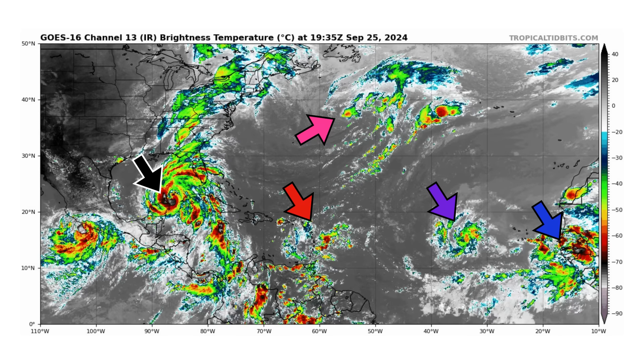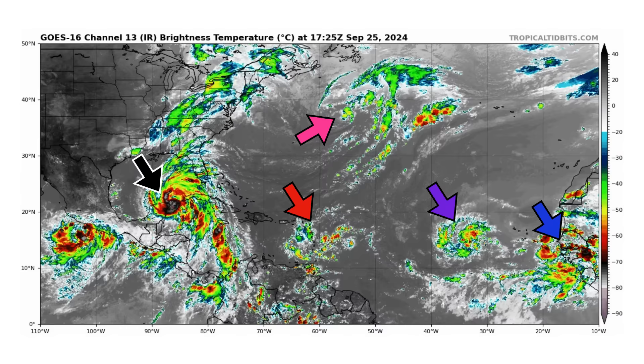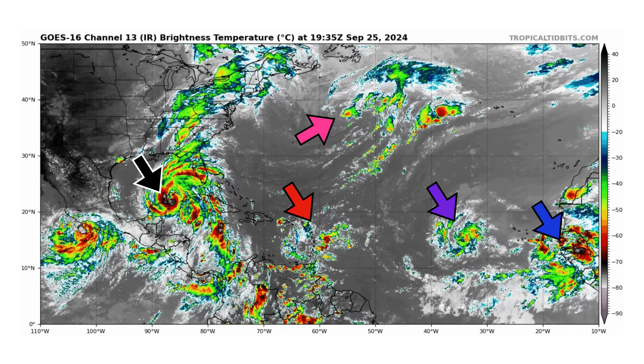We're looking at the latest satellite image of the Atlantic Basin, thanks to TropicalTidbits.com, for Wednesday, September 25th, 2024. Sorry I haven't been making any videos lately — school has started for my twin girls, so my schedule has become very hectic, especially with after-school activities, helping with homework and other things. But let's get into this video because we have a lot to discuss.